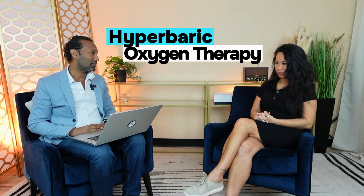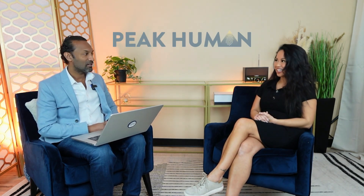Hi everyone, Dr. Sanjeev Guo from Peak Human Labs. Today I have Carmelia with me and we're going to be talking about hyperbaric oxygen therapy. I love that — I think it's so fascinating because it's not something that everybody knows about. And you're about to launch Hyperbaric O2 by Peak Human, a clinic here in Brampton where we're going to be opening up three chambers in about two months from now.